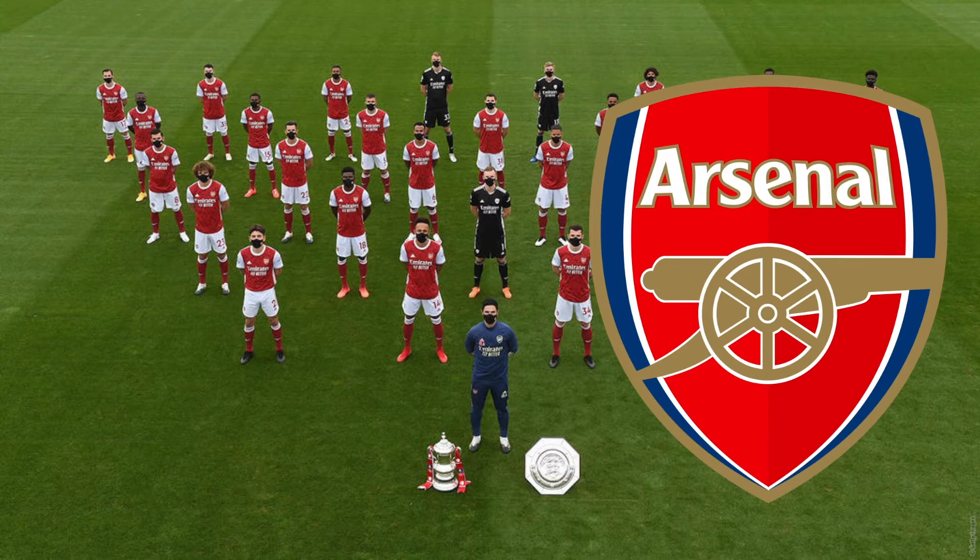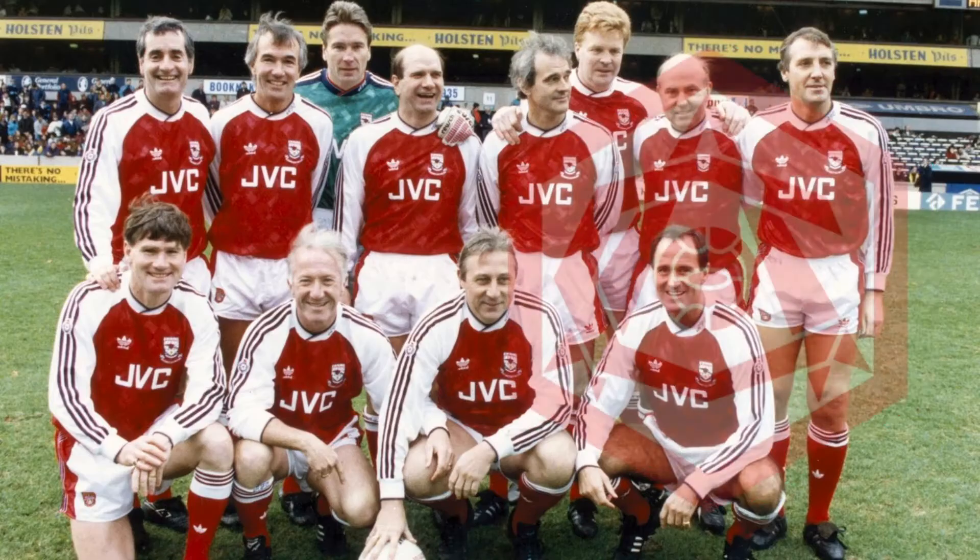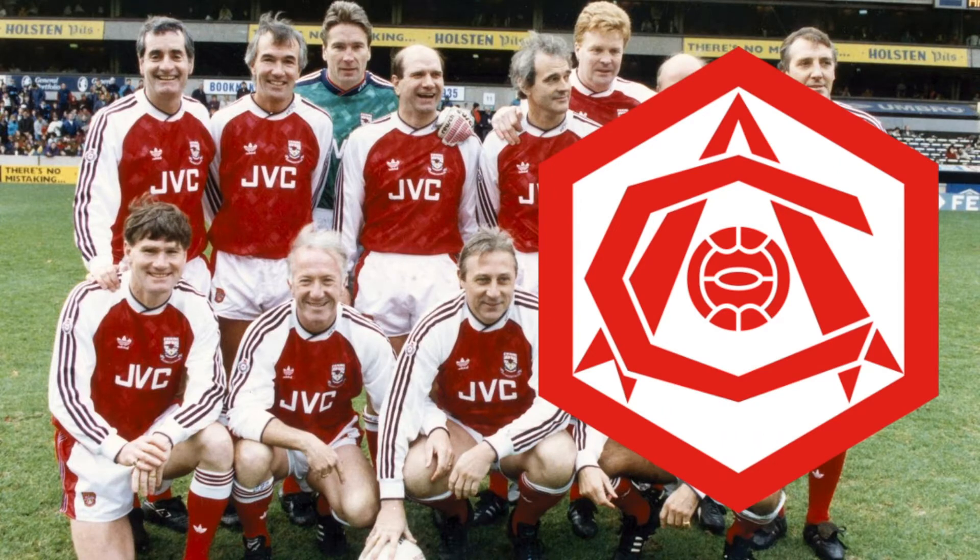Arsenal have had a variety of crests that have been used over their long history, but a couple of the more iconic ones would certainly be welcomed back in the modern day. Their current badge was a redesign in the early 2000s, but their older options had so much more character.